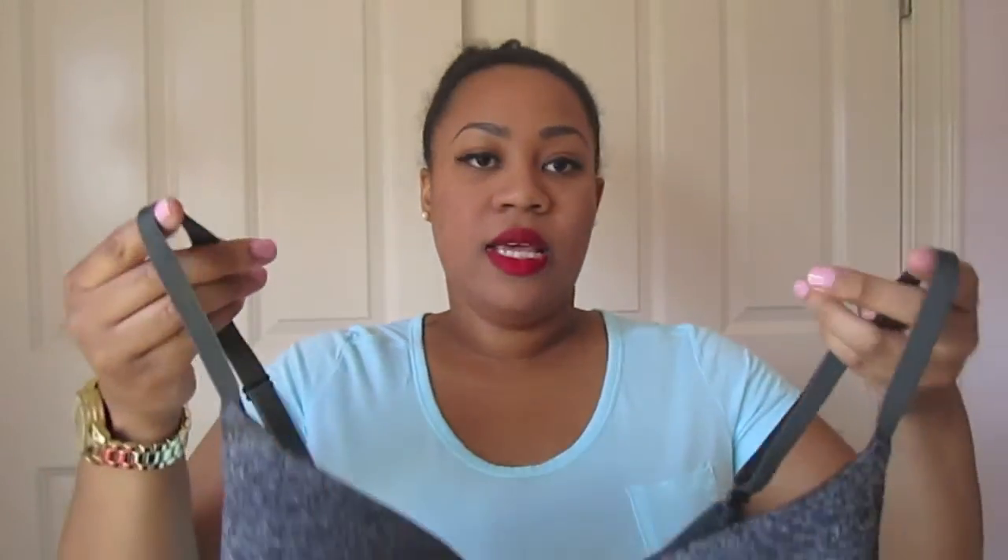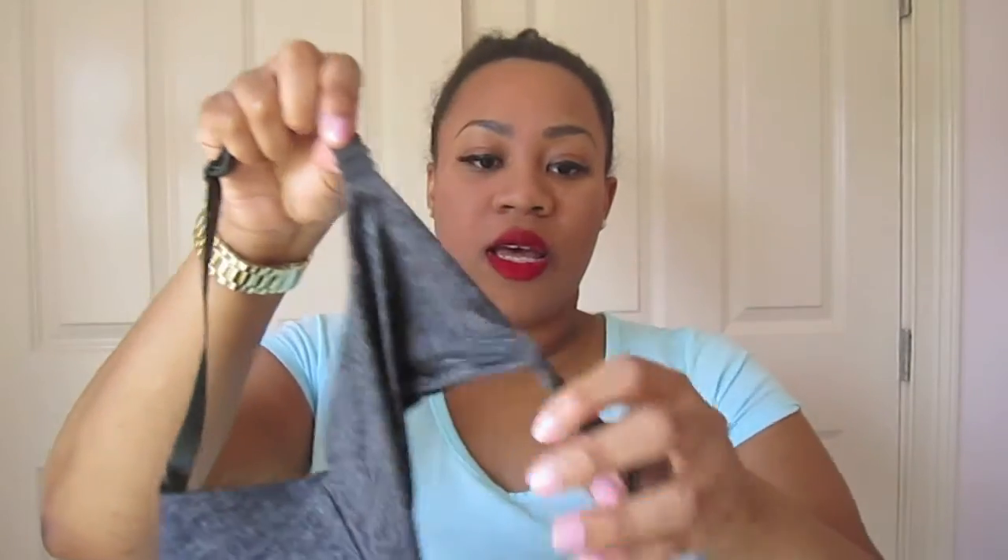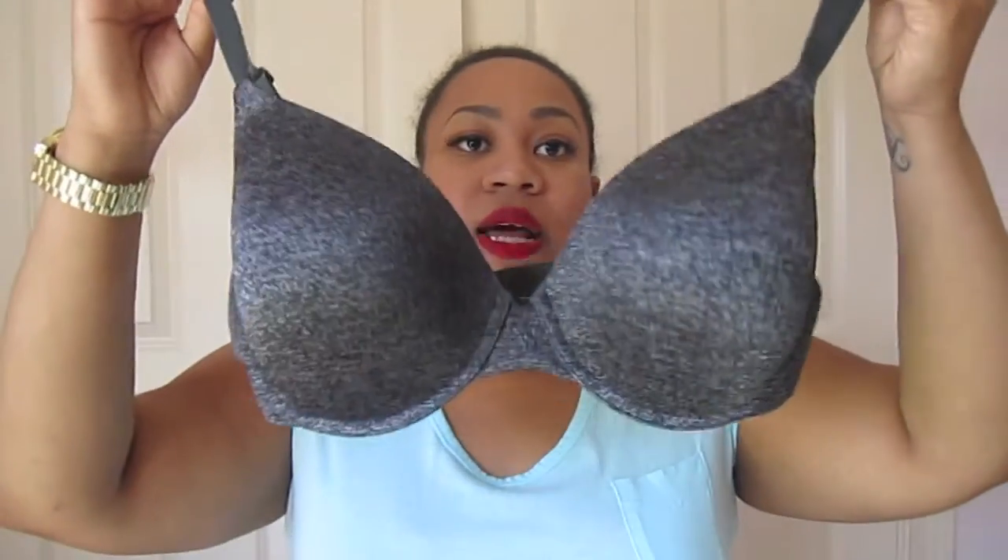The next one I picked up is the new T-shirt bra — it's probably the newest bra to their line and it is this black T-shirt bra. It's just really comfortable and smooth. It's basically a demi cup plus a little more coverage in the front, and in the back you can unhook the straps and wear it cross-backed or regular. I really like this bra and I believe this was $45.